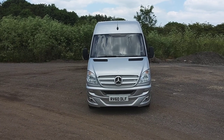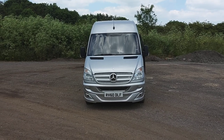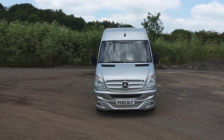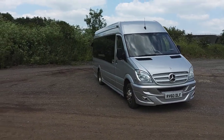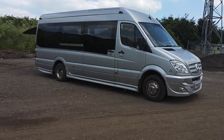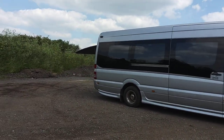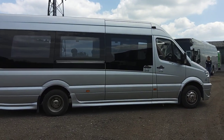Here we have a 2010 on a 60 registration Mercedes-Benz Sprinter 516 CDI EVM conversion 16-seat mini coach. The vehicle is currently owned by the former directors of Bailey's Coaches in Newbury, so they're not operational and they haven't been for a while, but in fairness they've all started on the quay this morning. As 10 to 11-year-old Sprinters go, this is a very clean and tidy one.